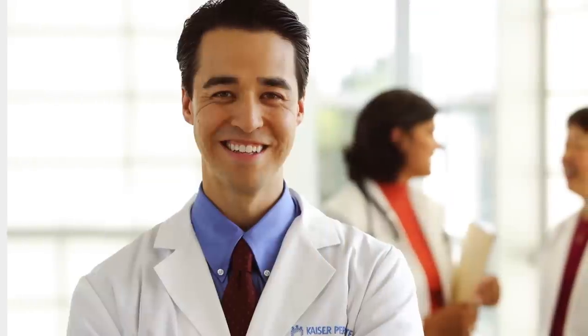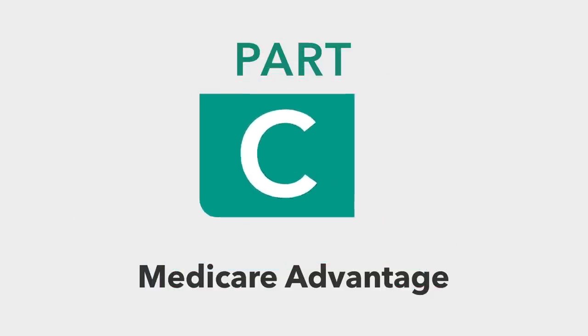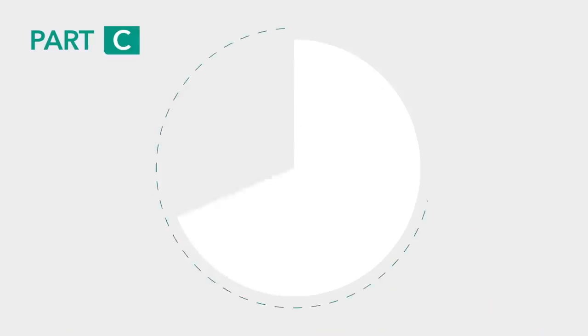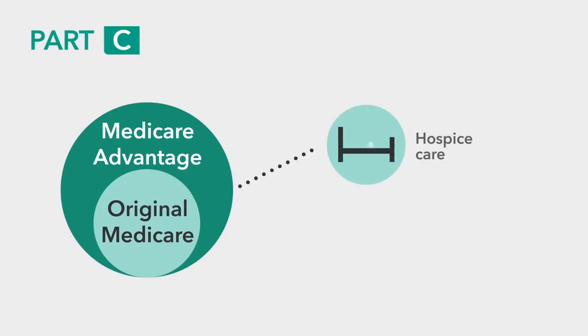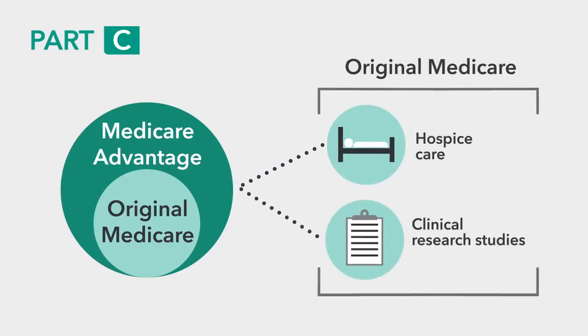We've now covered Part A and Part B, which together make up Original Medicare. Let's move on to Part C, often referred to as Medicare Advantage. Part C is the part of Medicare that allows you to choose a private insurance company to provide your Medicare benefits. Medicare Advantage plans must cover all of the services that Original Medicare covers. However, hospice care and certain care for clinical research studies are exceptions — they're covered under Original Medicare and not Medicare Advantage plans. If you have a Medicare Advantage plan and need these services, you can still have them covered under Original Medicare.